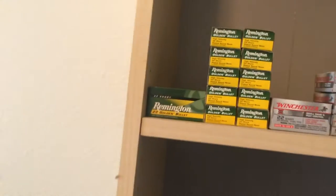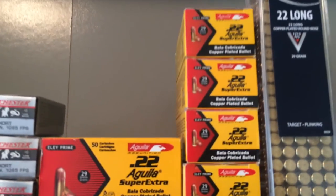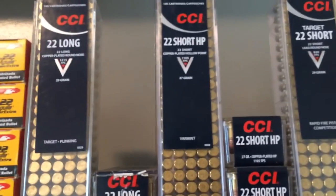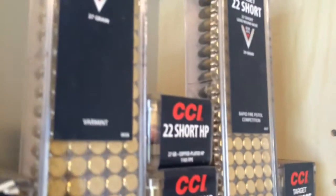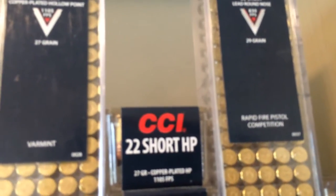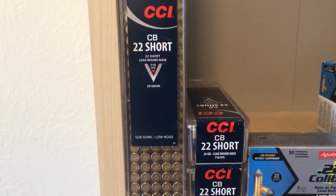Let's get on to it. First off, we got the 22 shorts — Golden Bullets, High Velocity, 22 Short Winchester, 22 Short Gila. Got some 22 longs by CCI, some 22 short hollow points, some 22 short target rounds at 830 feet per second. Then we got some CB Shorts — those things are real fun at 710 FPS.